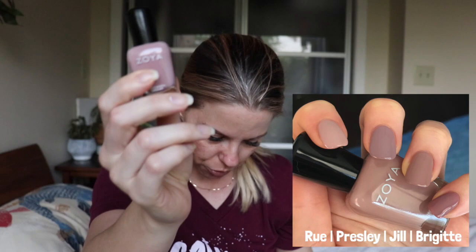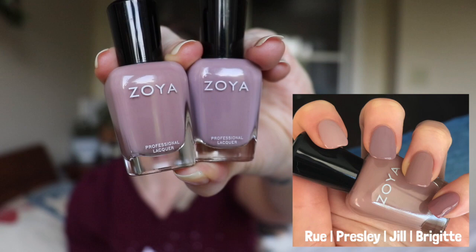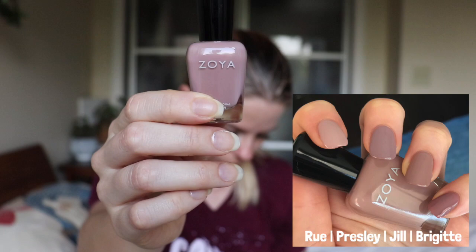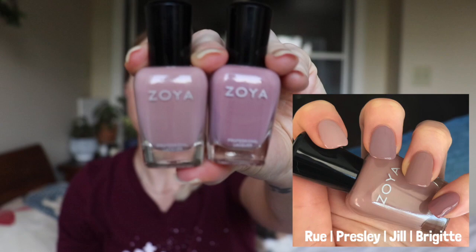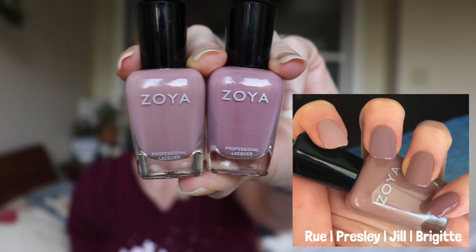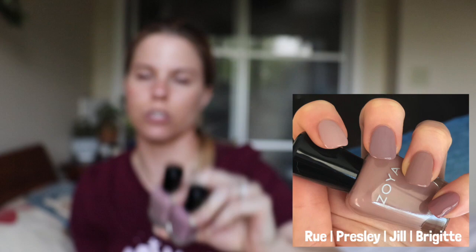The other ones I want to compare Jill to: this is Presley, which came out recently in the fall — it's a little bit more of a mauvey purple, but I just wanted to show the color comparison. You can definitely see the brown in Jill compared to that. And then the last one is Brigitte — probably the closest of the four, but Brigitte is a little bit more purple. I really love this color and I'm glad I picked it up because it's definitely not close to Rue. Beautiful formula.